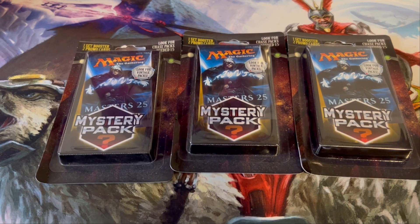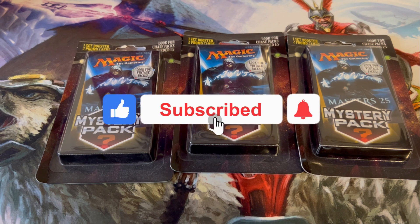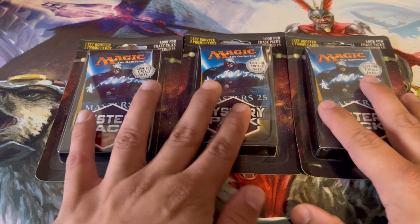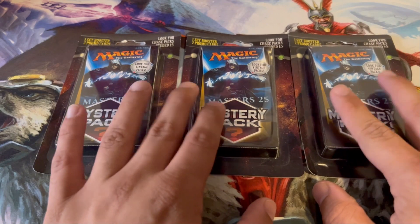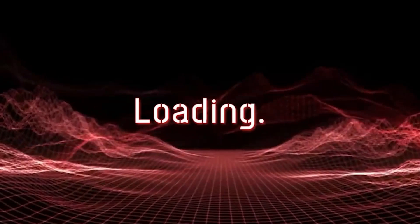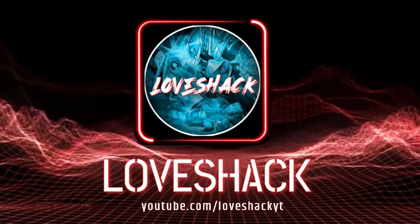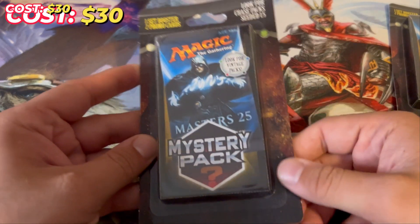If you guys enjoy the video please hit the like button, and if you want to subscribe to the channel click that subscribe button and the bell icon to stay notified when new videos are posted. I don't post openings all the time but I like to do them sometimes because they're kind of fun. Hopefully at some point I'll be able to do some more unique or cooler openings, but let's get into it.